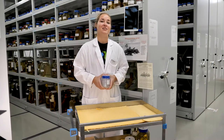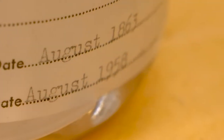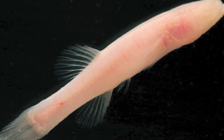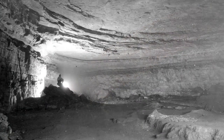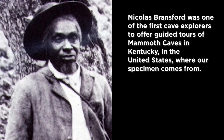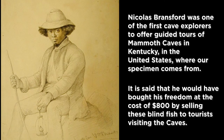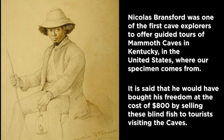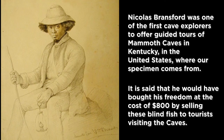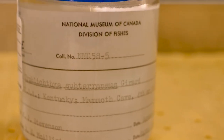Another one of my favorite specimens here in the collection is this tiny little cave fish. It's actually also our oldest specimen — it dates from 1863, and slaves from the south of the United States sold them to tourists to get money to buy their freedom. This little fish in particular was bought by a British tourist and eventually made its way to our collection, so in a way you could say that this fish is actually part of history.